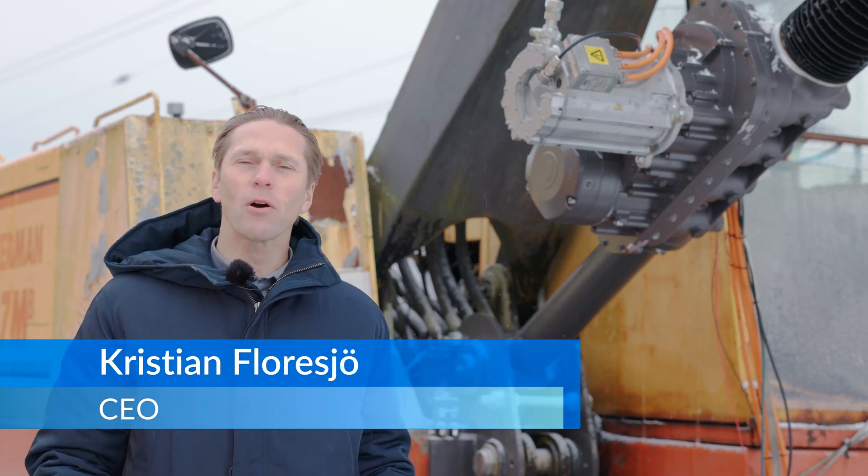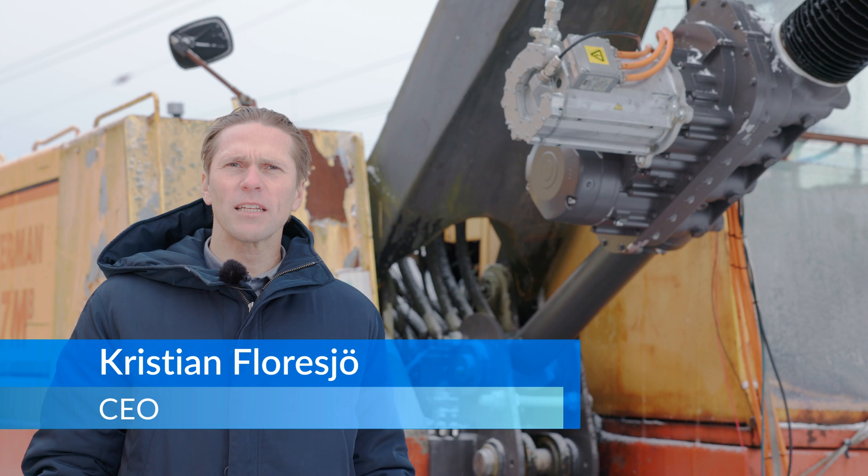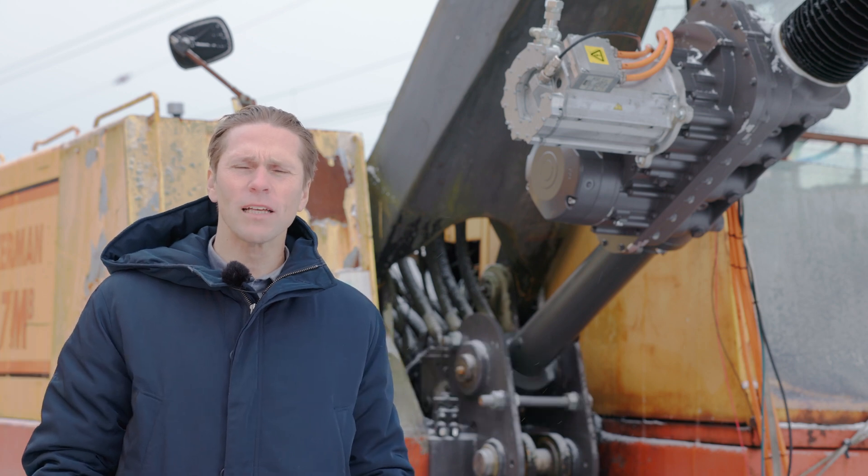Hello everyone and welcome to a wintery Sweden. My name is Christian Floresjö. I'm the CEO of Cascade Drives.